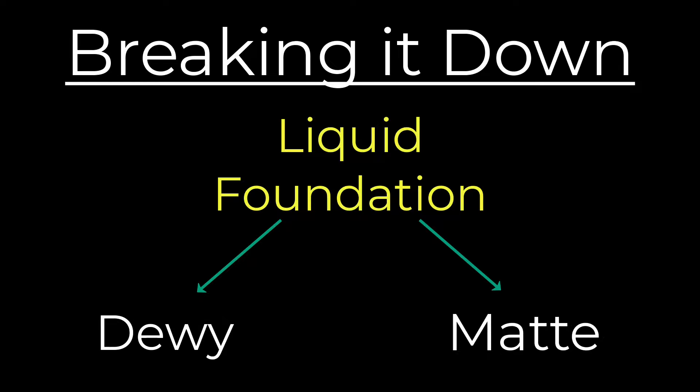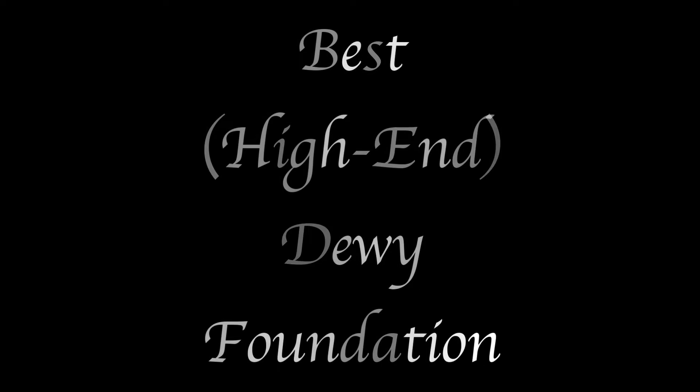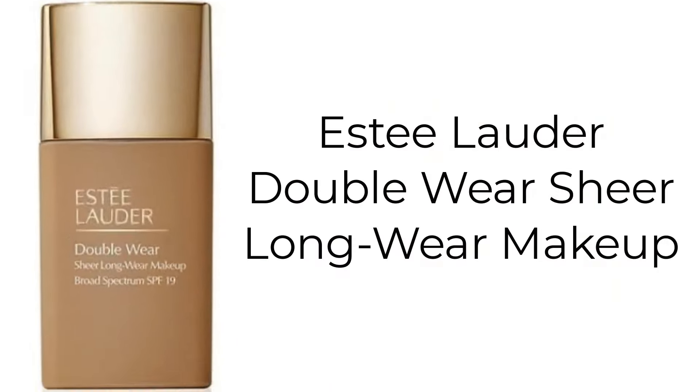The best high-end dewy foundation goes to the Estee Lauder Double Wear Sheer Longwear Makeup, shown here in the shade 2C3 Fresco. It's kind of funny that this ended up in the dewy foundation category because Estee Lauder describes this as a matte finish foundation — the only way to achieve a matte finish with this, in my opinion, is to powder it. But everything else that Estee Lauder says about this on their website I find to be totally accurate, including it being 12-hour wear, sweat-resistant, along with no cakiness or streaking.